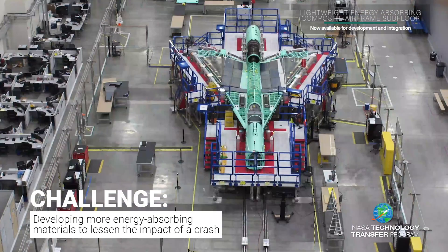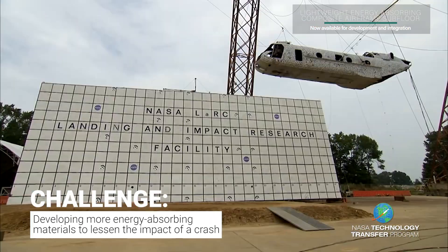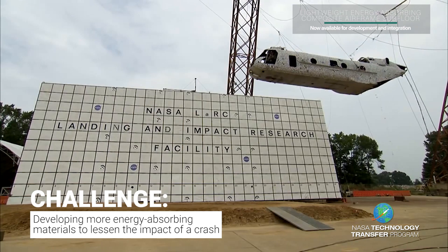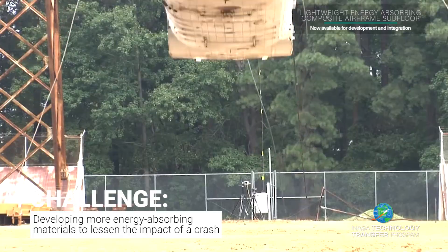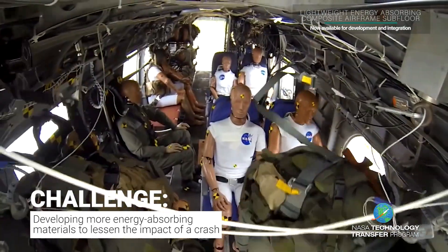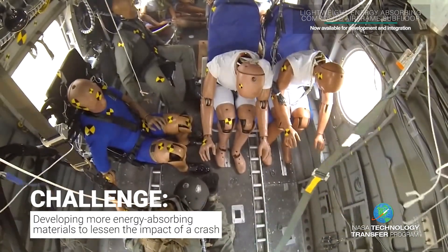With composite materials being used more as the foundation for aircraft structures, researchers continue to design more energy-absorbing materials for the subfloor. The more energy a floor absorbs, the less harmful an impact or force will be on the occupants of the aircraft or vehicle.